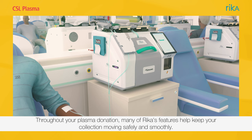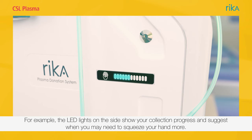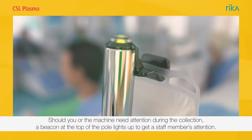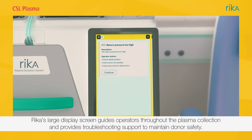Throughout your plasma donation, many of Rika's features help keep your collection moving safely and smoothly. For example, the LED lights on the side show your collection progress and suggest when you may need to squeeze your hand more. Should you or the machine need attention during the collection, a beacon at the top of the pole lights up to get a staff member's attention. Rika's large display screen guides operators throughout the plasma collection and provides troubleshooting support to maintain donor safety.